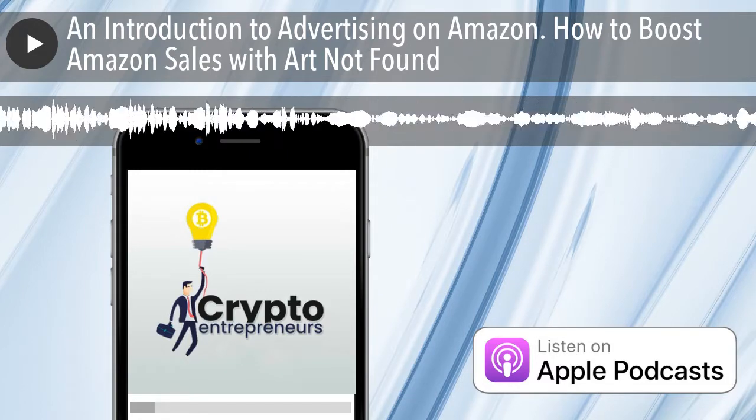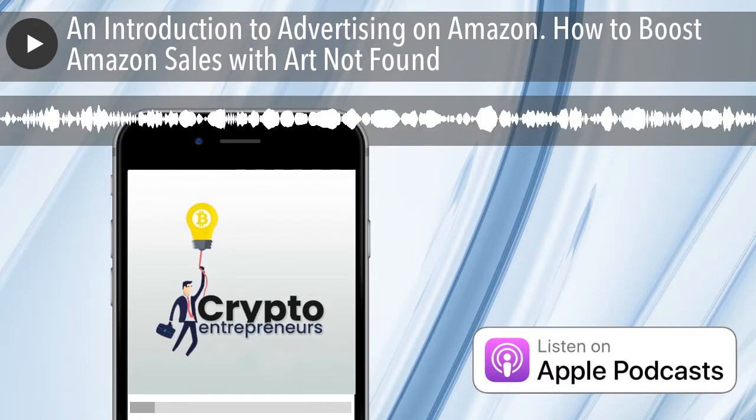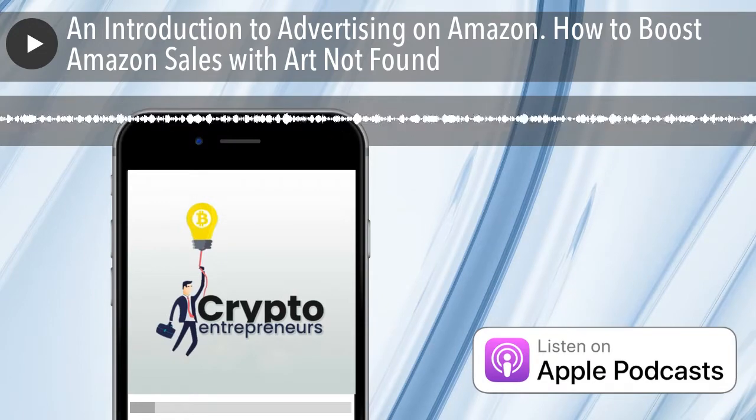Hello everyone, and welcome to another episode of the Crypto Entrepreneurs Podcast with your host, Charles. Enjoy.